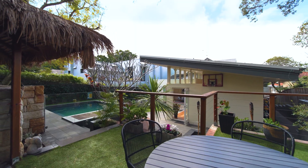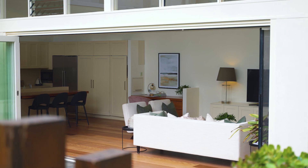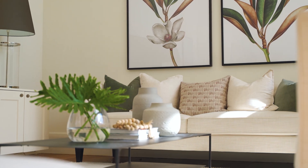The pool and Balinese cabana welcome you into instant relaxation. In fact, this entire home exudes a calming ambience — of course, with more than just a touch of luxury.